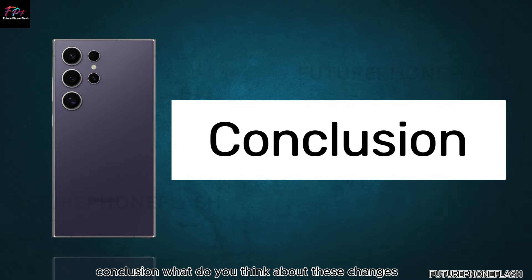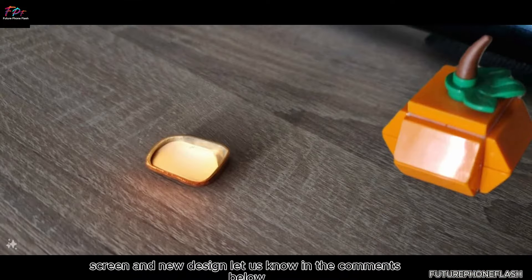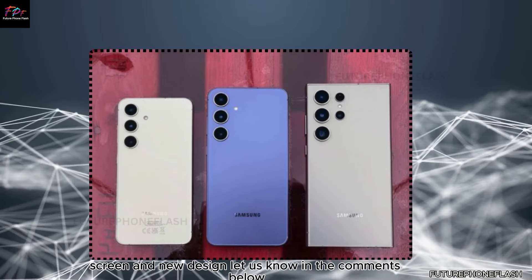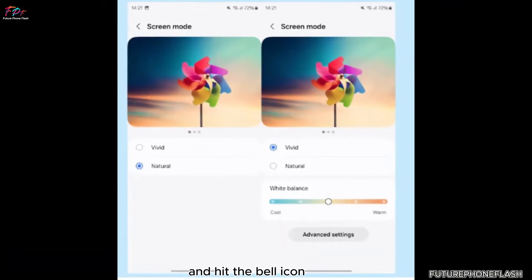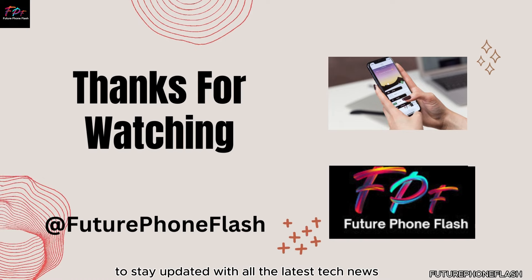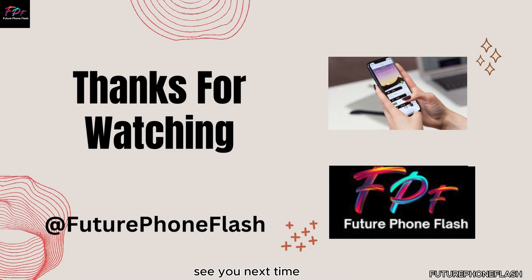What do you think about these changes? Are you excited about the wider cover screen and new design? Let us know in the comments below. Don't forget to like, subscribe, and hit the bell icon to stay updated with all the latest tech news. Thanks for watching Future PhoneFlash — see you next time.